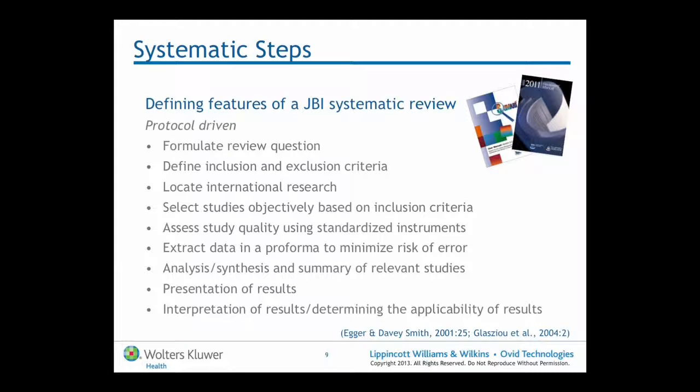These are some of the defining features of what a Joanna Briggs Institute systematic review would look like. First of all, it should be protocol driven, with an a priori protocol, which is used to guide the reviewers themselves, to minimise bias, and to allow anyone to see exactly how this research question is going to be addressed. These are the important systematic steps in this systematic process.